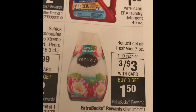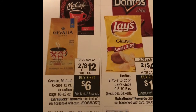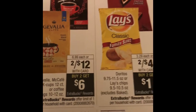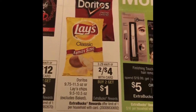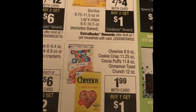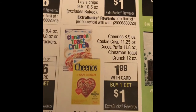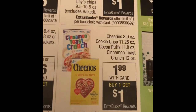The Gevalia and Mccafe K-cups, 12 count, are two for $12 — when you buy two you get a $2 ExtraBucks back. The Doritos and Lays are two for $4 — buy two and get a $1 ExtraBucks back. The General Mills cereals — Cheerios, Cookie Crisp, Cocoa Puffs, and Cinnamon Toast Crunch — are on sale for $1.99. When you buy one you get a $1 ExtraBucks back, making them 99 cents.